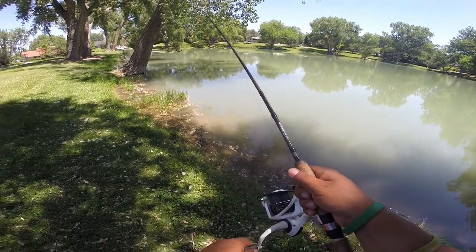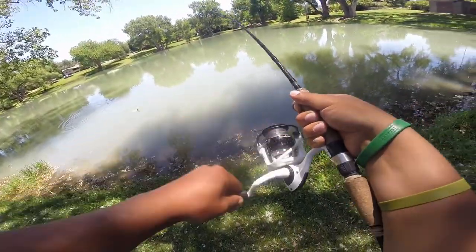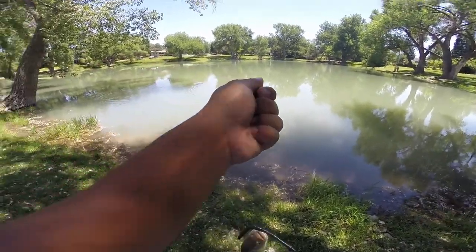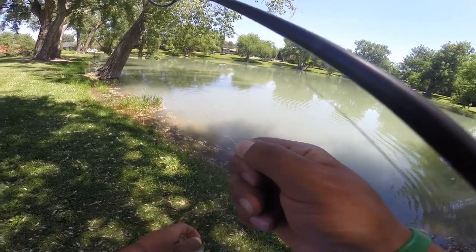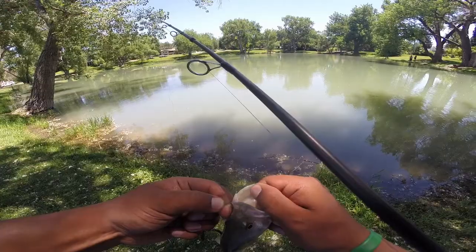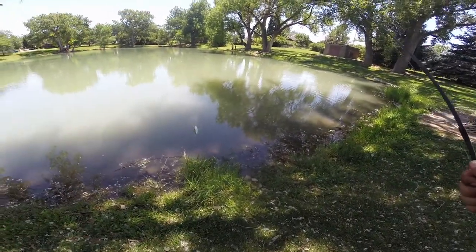I'm getting bit — he's got it! Yeah, a little fighter. There we go, number two. Again, up under that shade. A little bit better size, but not by much.